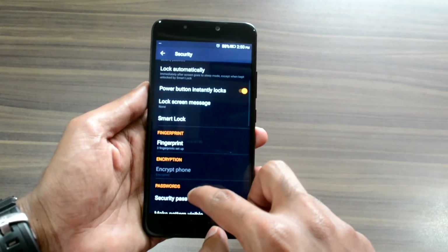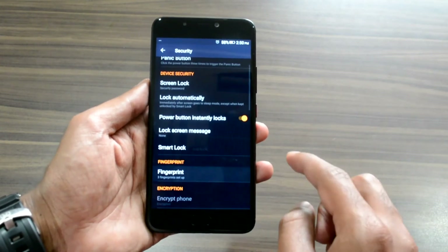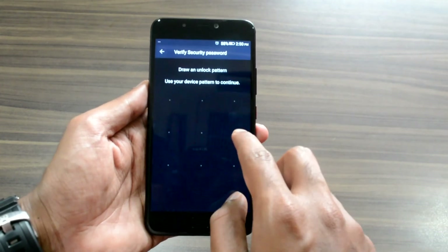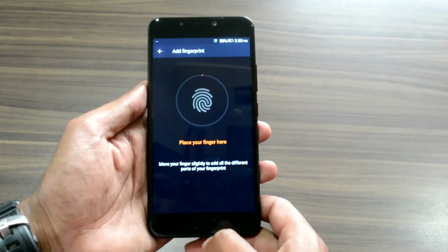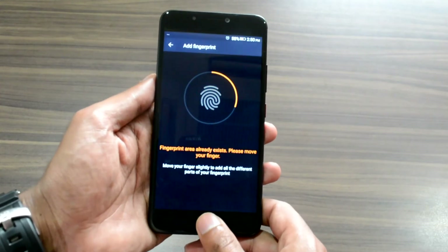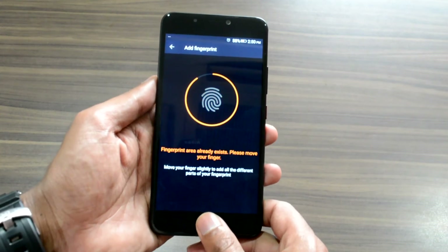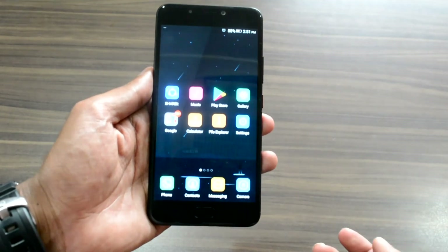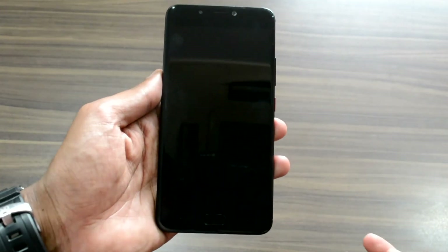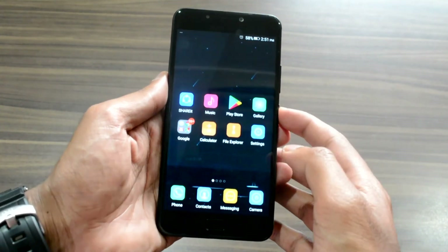Let's move on to test the fingerprint sensor. Adding a fingerprint is pretty simple and easy to set up. It might not be the fastest out there in the market, but it doesn't lag behind in any way — it's accurate and has no issues detecting the fingerprint in 360 degrees. It does make you hold your finger on the sensor for about two seconds to recognize it, but it works fine and detects consistently every time.